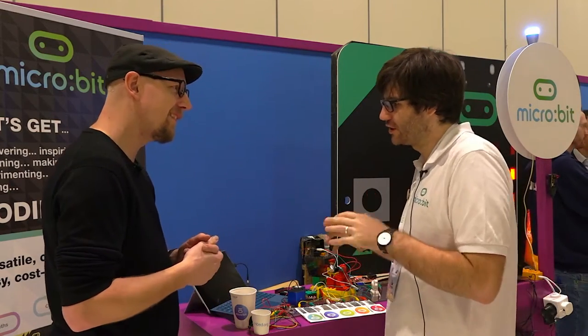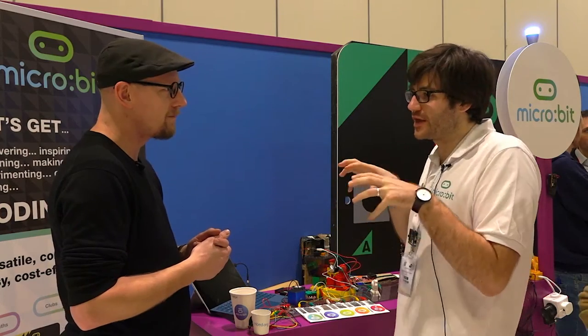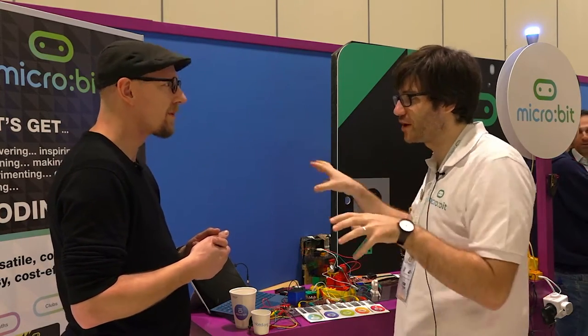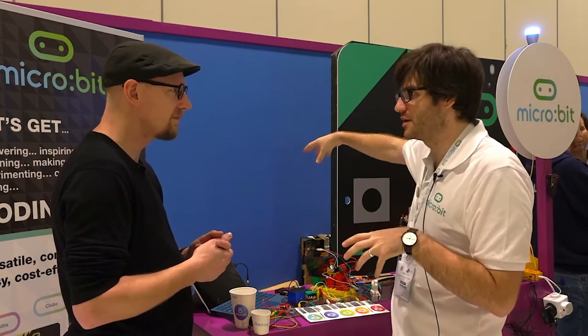I'm responsible for looking after our roadmap for the micro:bit product, but also the online experience. That kind of magical 'everything just works' end-to-end is absolutely key to micro:bit, and that means pulling lots of different bits of the puzzle together and making sure they keep working and as we develop them, we develop them in sync.